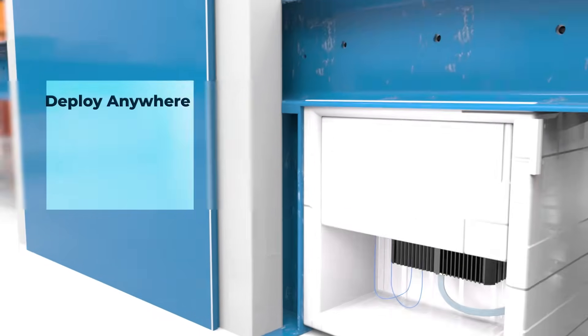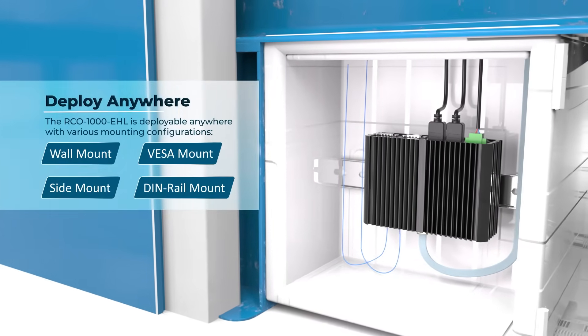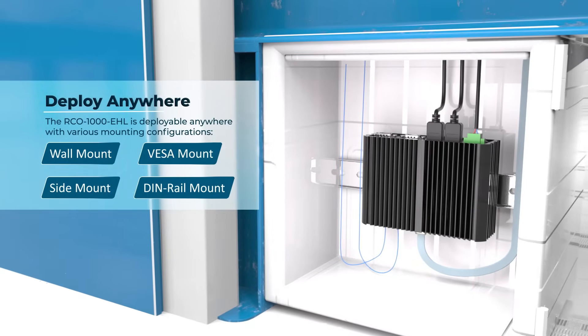The fanless mini computer also supports various mounting options to meet the demands of harsh and rugged settings.